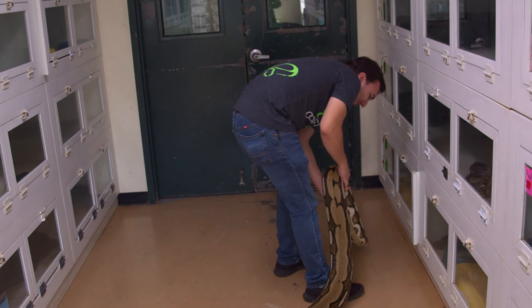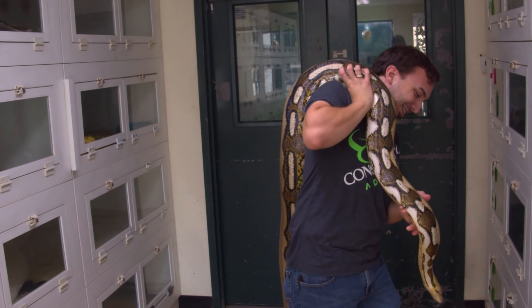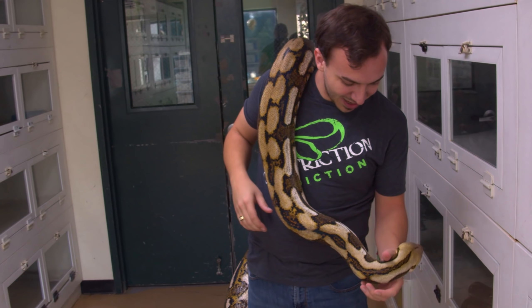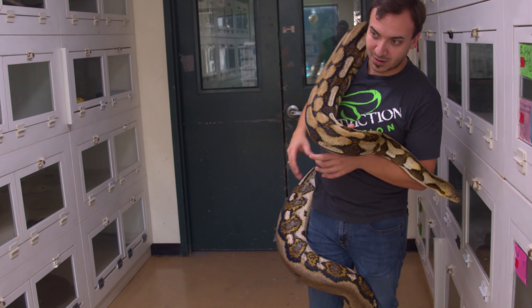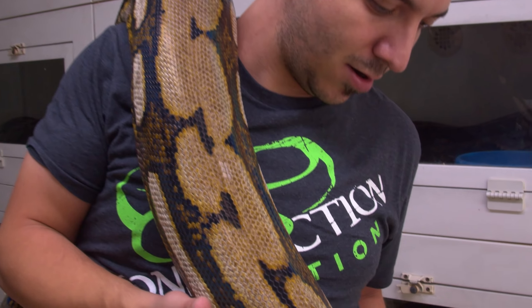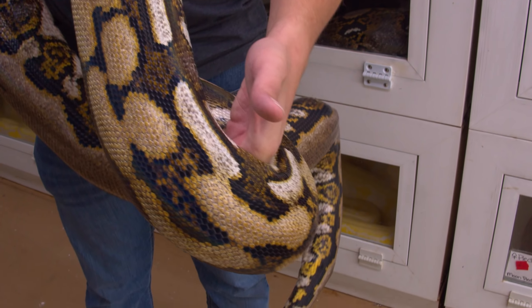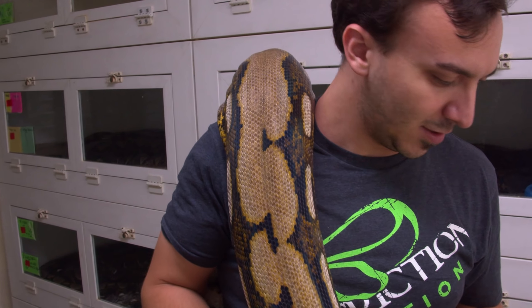Do you prefer a girthier snake or a longer snake? Colubrids are what you want. Around this size, this is a pretty girthy retic. This is a Tiger OGS, so she certainly has the ability to get larger but isn't necessarily going to get that much bigger. She's probably about 14, 15 feet maybe. She's wonderful.